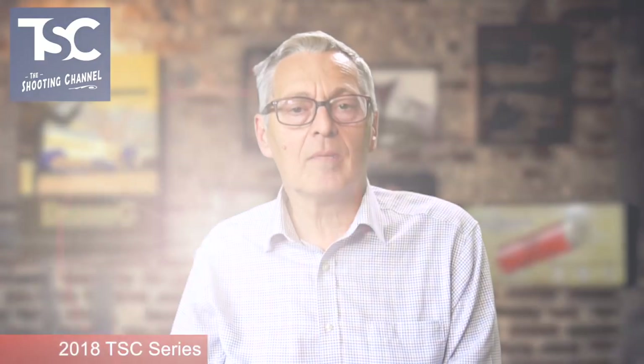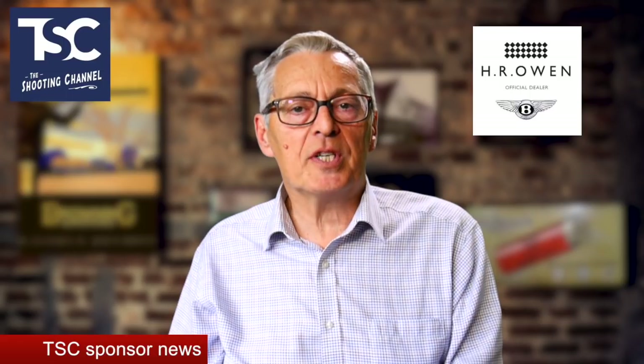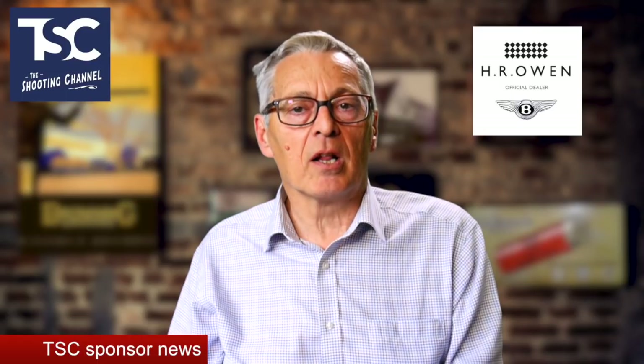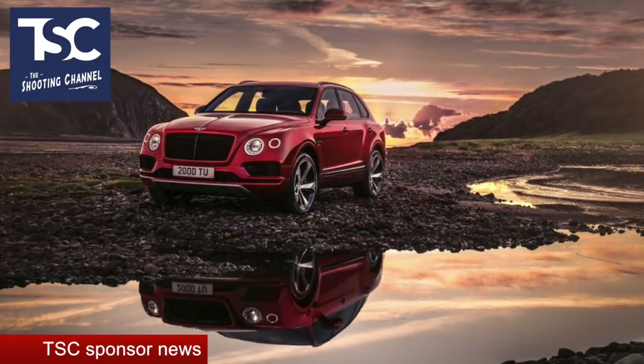The TSC series takes a break for the summer but it's back later in the year with the winter series leading up to the grand final. There are exciting developments at TSC with two major new sponsors announced this week. First is Bentley dealers HR Owen, who are supporting TSC and the Oxford Gun Company. You'll be seeing more of them on this channel, and they'll be showing off their range at the Oxford Festival of Shooting in September, including the amazing luxury SUV, the Bentayga.